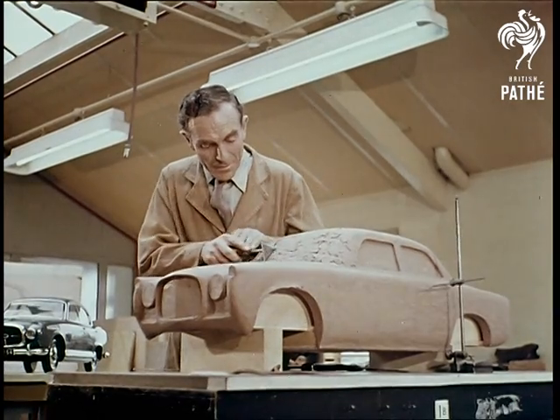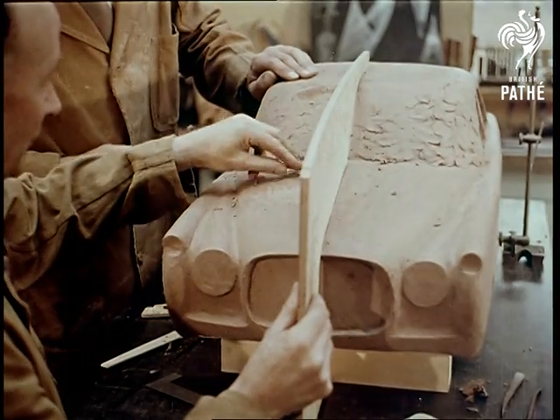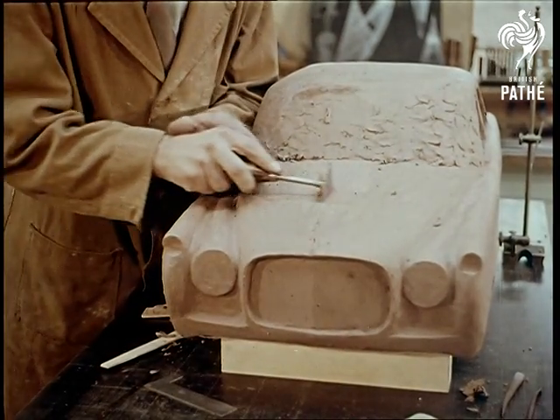The first tangible stage was to make a quarter-scale model in clay, and at last an idea emerged of how the car would look. A gracious design with a continental verve, with an appeal to all the world's markets.